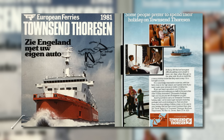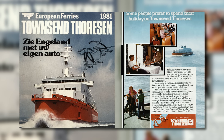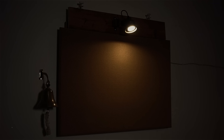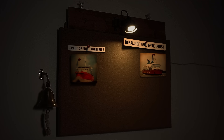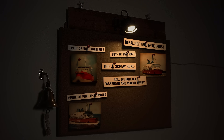In the late 1970s, Townsend Thoresen commissioned the design and construction of three new identical ferries for its Dover-to-Calais route, and took delivery in 1980. The Spirit-class ships were named Spirit of Free Enterprise, Herald of Free Enterprise, and Pride of Free Enterprise. Herald of Free Enterprise entered service on the 29th of May 1980.